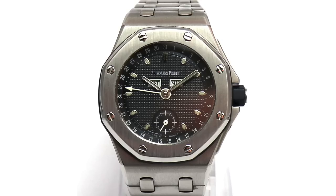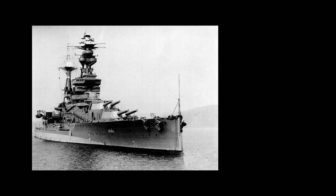Later he designed watches for IWC — the Ingenieur — and Patek Philippe, where he created the Nautilus. Key elements here are a tool look, a massive case which looks more like a building or gun turret, an integrated bracelet, and the willingness to show the wearer functional elements like screws. The legend goes that Genta was inspired by battleships like the HMS Royal Oak and by diving equipment like helmets.